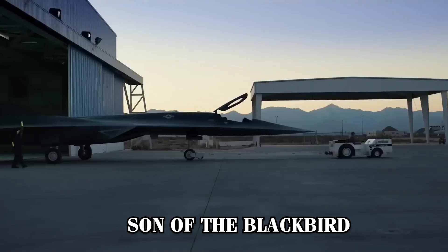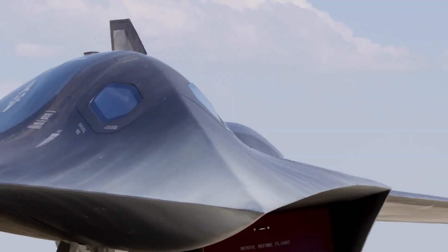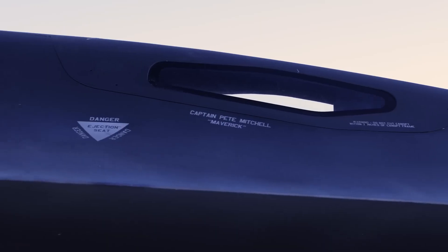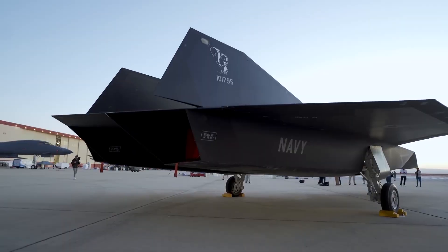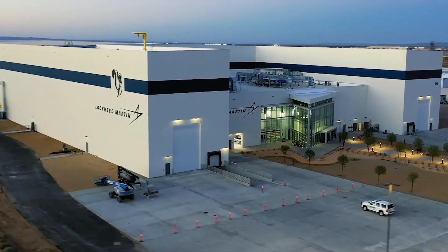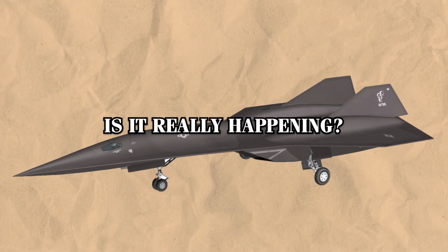Nicknamed the Son of the Blackbird, the SR-72 has remained largely shrouded in secrecy. But now, with public confirmation scarce, recent developments suggest the pieces are starting to align. There are growing reports indicating that Lockheed Martin's secretive Skunk Works may have already moved the SR-72 into low-rate production. So the big question remains — is it really happening?